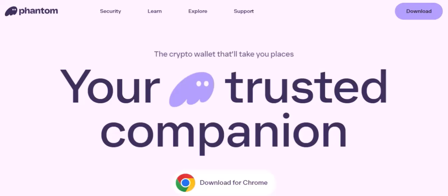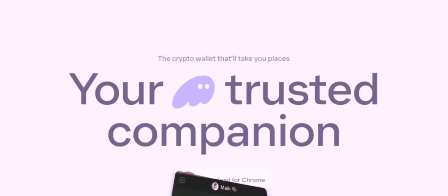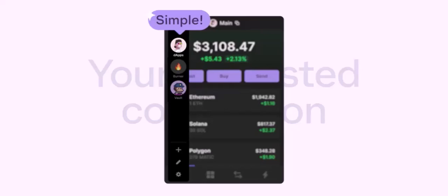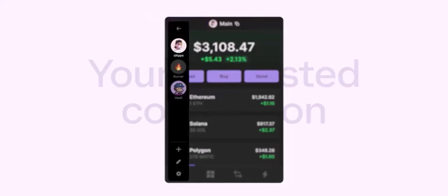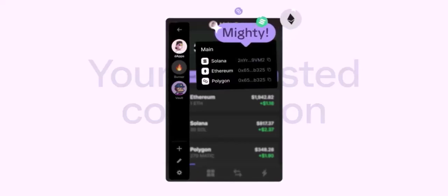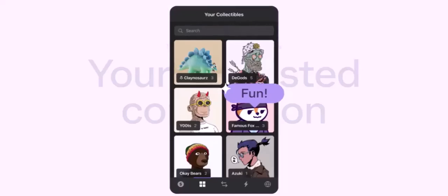So if you can't swap BTC directly on Phantom, what are your options? Let's explore a few. Using a decentralized exchange — DEXes like Serum, Raydium, or Orca can often facilitate swaps between different cryptocurrencies. You might need to bridge your Bitcoin from the Bitcoin network to a Solana-compatible network. This process involves transferring your BTC to a bridge, which will then mint an equivalent amount of wrapped Bitcoin (WBTC) on the Solana network. Once you have WBTC, you can swap it for other tokens on the DEX.